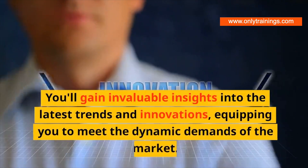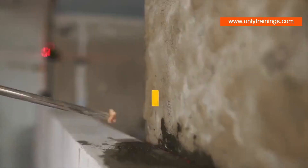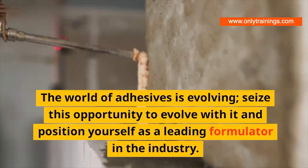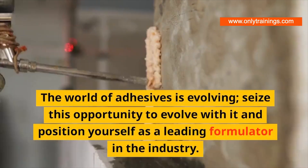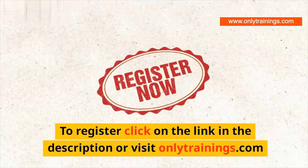You'll gain invaluable insights into the latest trends and innovations, equipping you to meet the dynamic demands of the market. The world of adhesives is evolving — seize this opportunity to evolve with it and position yourself as a leading formulator in the industry. To register, click on the link in the description or visit onlytrainings.com.